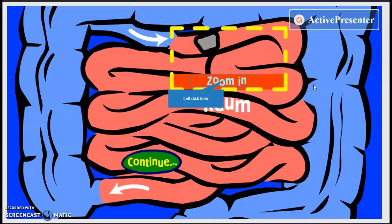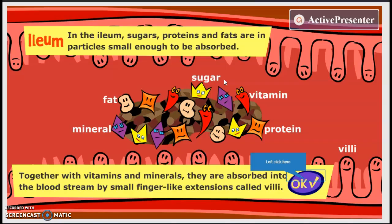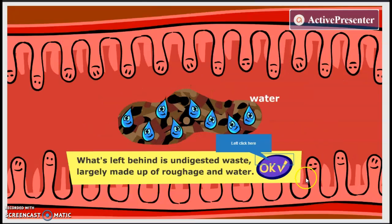We continue on through into the ileum, also known as the small intestine. These little guys with the smiley faces on them are villi — they are what absorb the nutrients. Every food you eat has some kind of nutrients in it. Some are more nutritious than others, and those little finger-like projections called villi suck up those important particles as they travel through the small intestine.